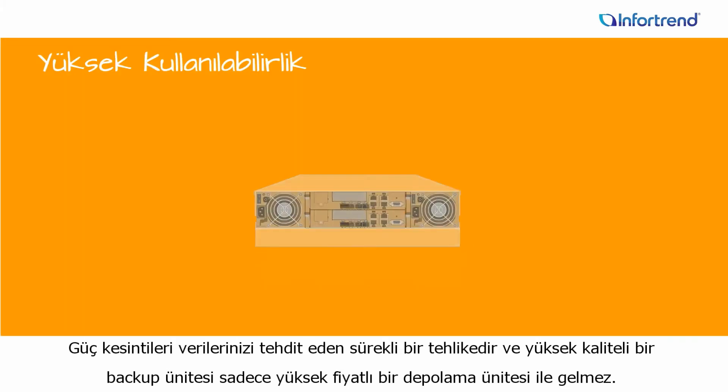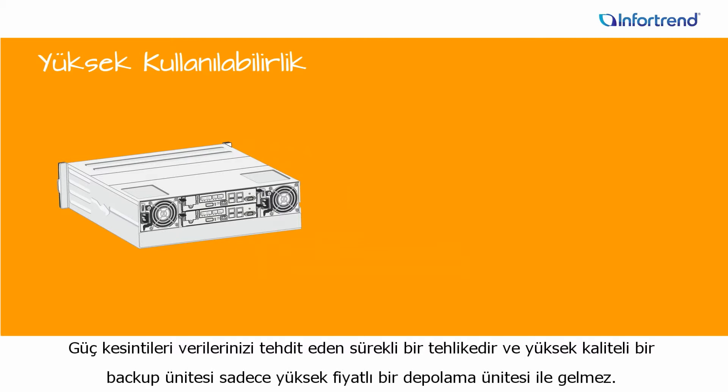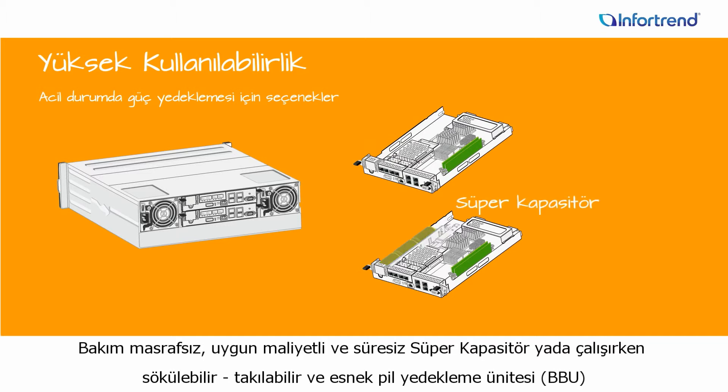Power outages remain a threat to data, and top-notch emergency backup doesn't have to mean pricey storage. With EonStore DS1000 you have a choice of two cache backup module technologies: maintenance-free and very convenient supercapacitors that last the life of the system, or a hot-swappable and flexible backup battery unit (BBU).